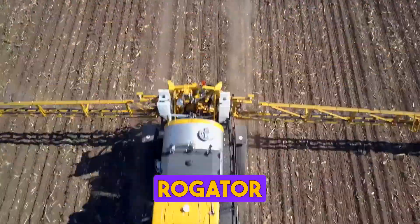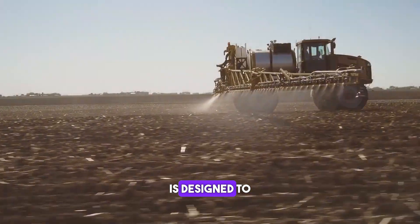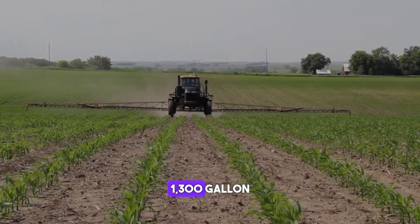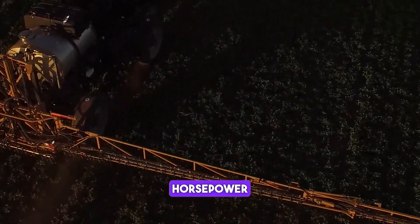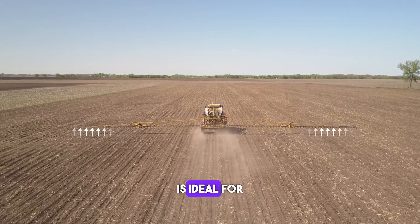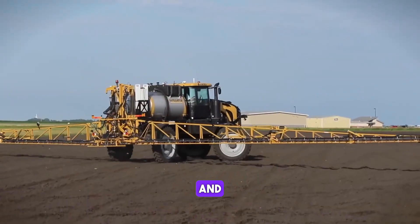The Challenger Rogator 1300 is a self-propelled sprayer designed to deliver high performance and productivity. It features a 1,300-gallon tank capacity, a 120-foot boom and a 275 horsepower engine. The Rogator 1300 is ideal for large-scale farming operations that require precision and efficiency.